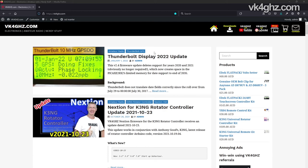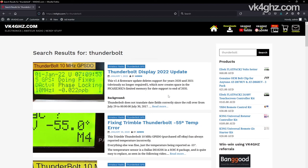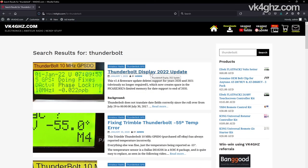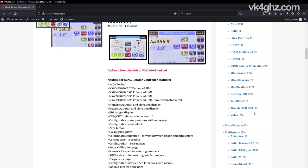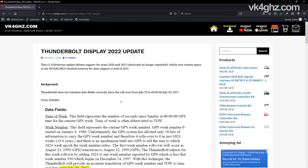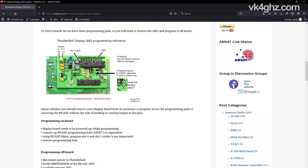To download the latest firmware, head to my website vk4ghz.com. If you're watching this not long after it was released on the 1st of January, look for the obvious topic: 'Thunderbolt display 2022 update'. If you're watching this video sometime after, it may not be as easy to find — simply type 'Thunderbolt' in the search bar and click search. This is a good way to bring up all the Thunderbolt-related posts. You can also scroll down and look at the post categories — there's a category for Thunderbolt GPS. We want to end up on the 'Thunderbolt display 2022 update' page, which has background about this project and tells you how to program these depending on what version board you have.